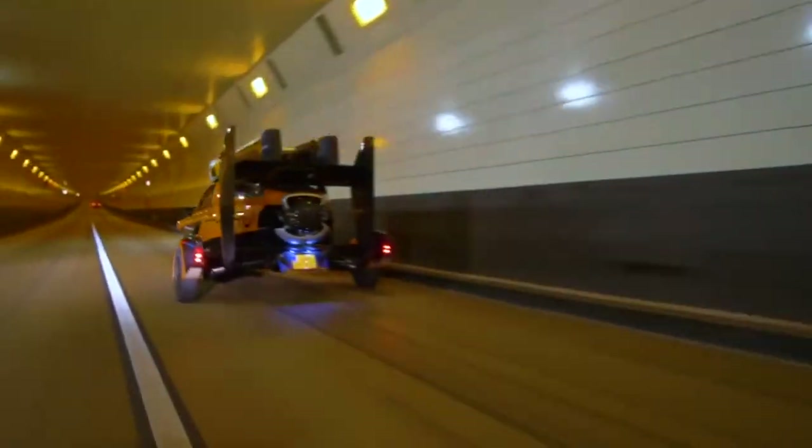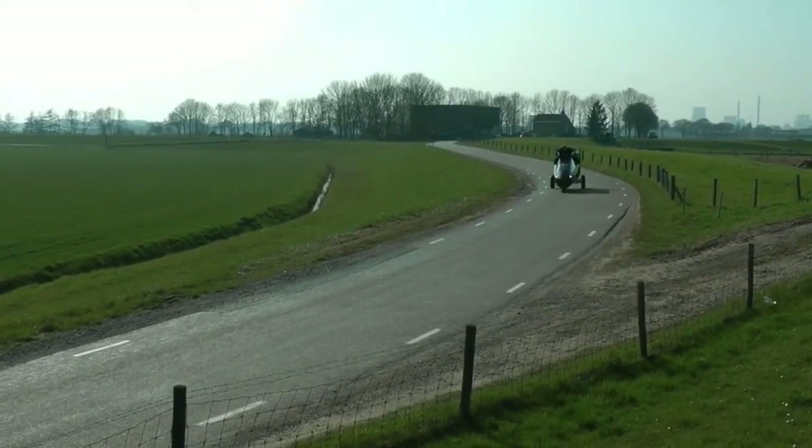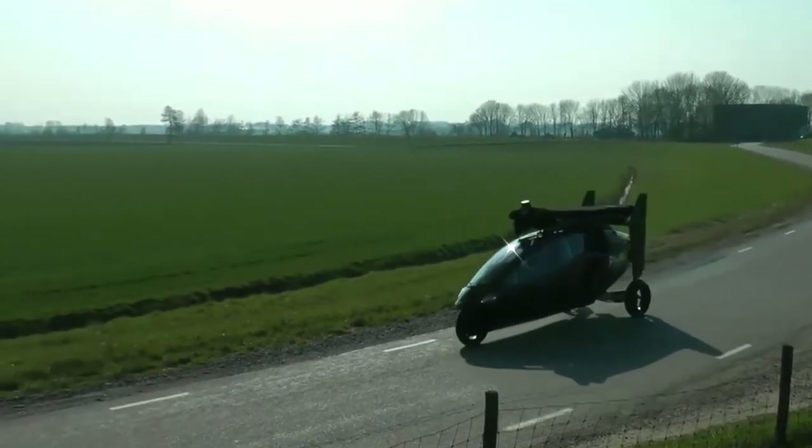That was a tour of the world's first commercial flying car. Would you ever purchase a flying car for yourself? Let us know in the comments below.